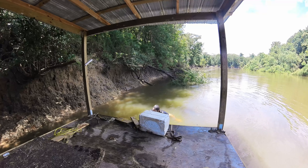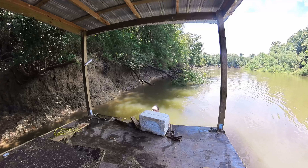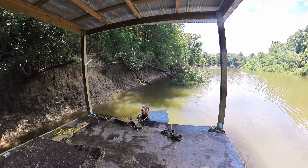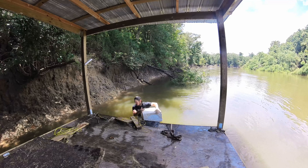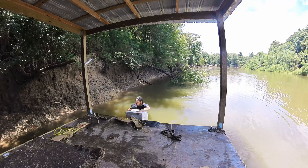I got one piece under there already. I'm going to try and stab this piece up under this corner, and then I'll put that big piece right in the middle, and we'll call it good unless I can find some more.